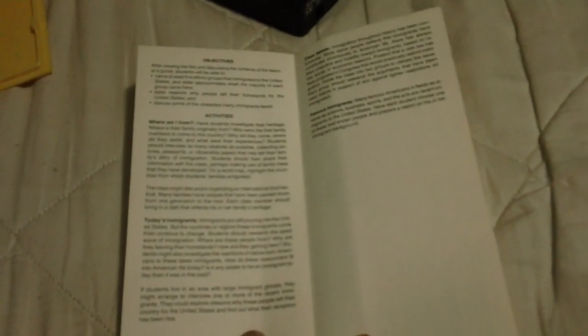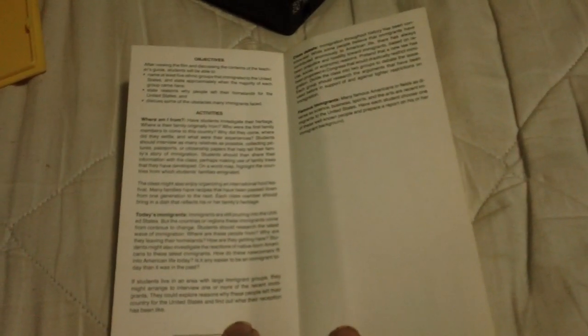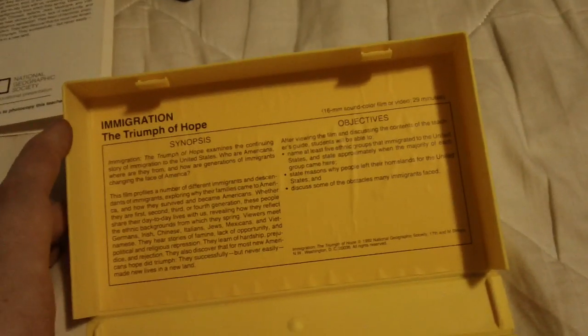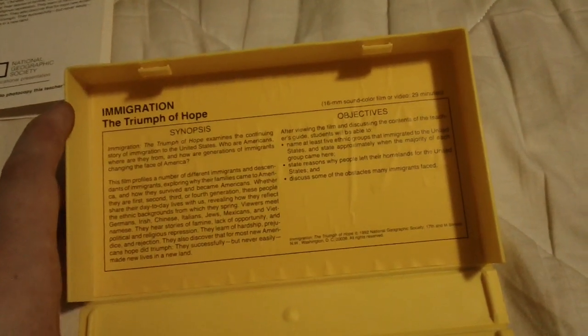This one comes with a teacher's guide, and it also has this inside. Dated March 2nd, 1992. This also has some other prints under that sticker too.